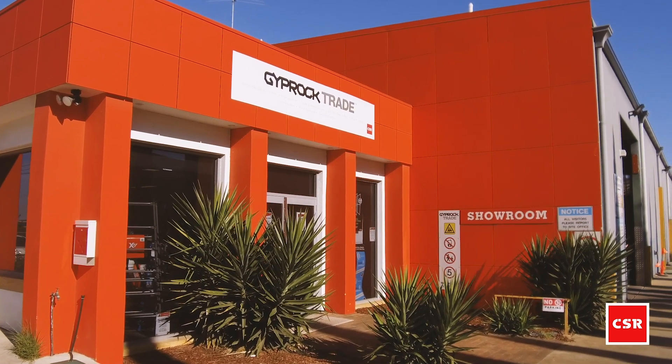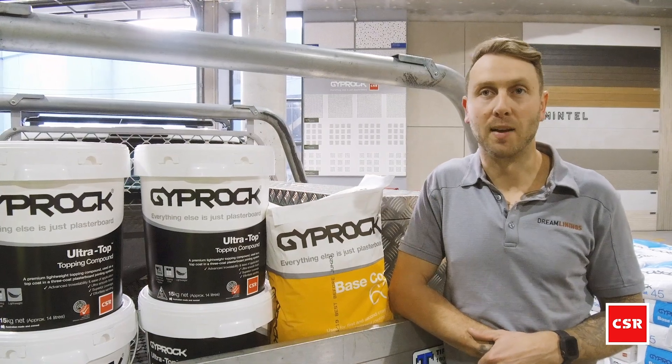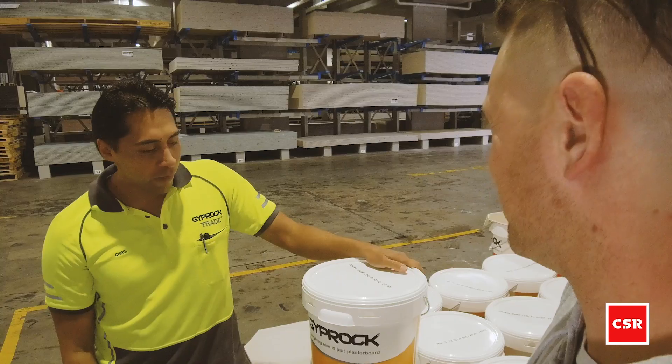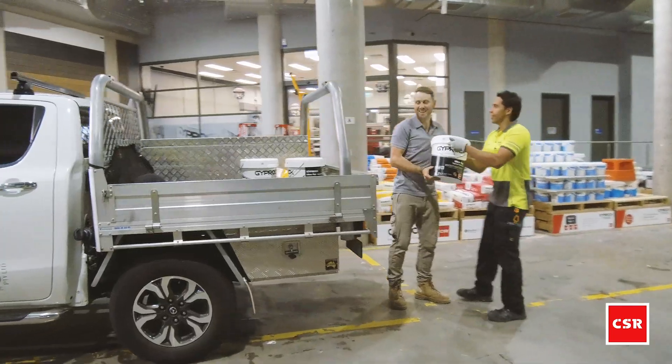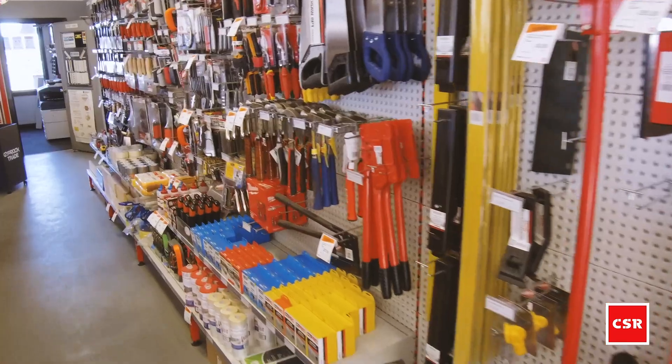CSR Gyprock Trade Centres are completely different to any other plaster supplier that you will find. From the moment you walk in, you're greeted — most times with a coffee and a smile — and you walk out with everything you need, plus sometimes more.